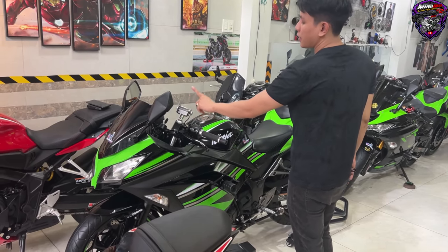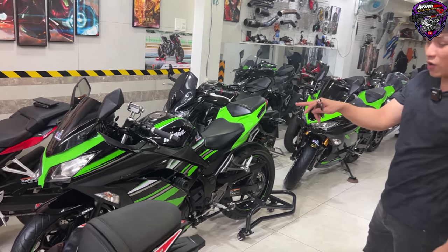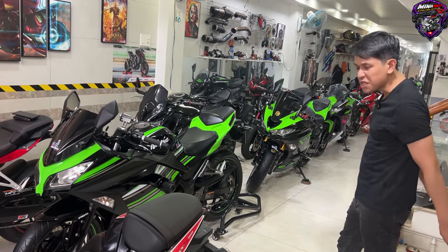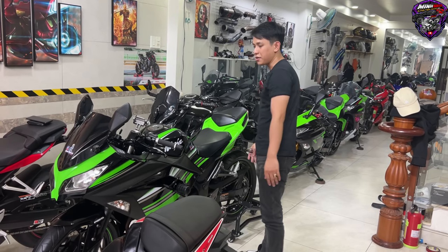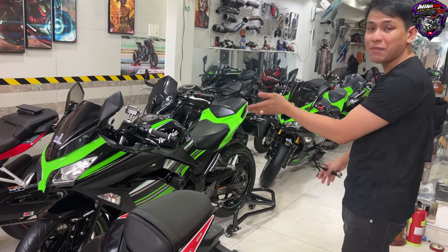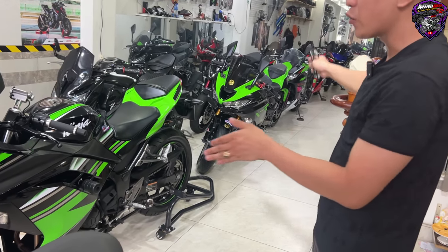Xe có bộ độ giá đỡ điện thoại. Khẳng định con này còn nguyên bản hoàn chỉnh nhất, chưa có chày tem jean, sơn jean vẫn còn, tem jean vẫn còn nguyên bản cực kỳ mới. Ở đây có Ninja 300, Ninja 400, Ninja 650 luôn, tha hồ cho anh em lựa.